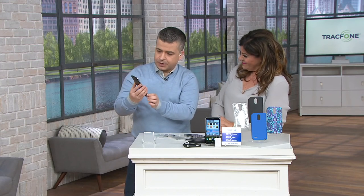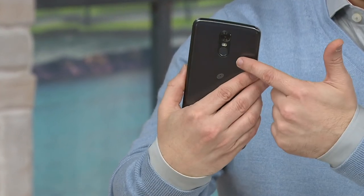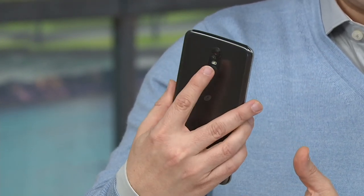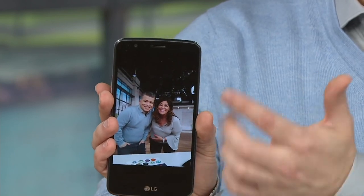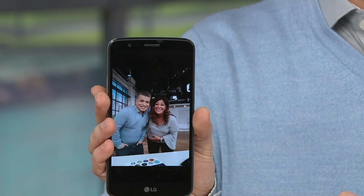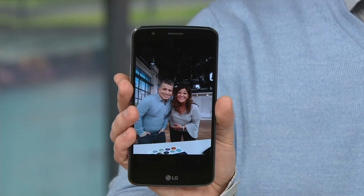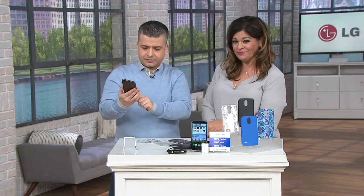Another feature: the fingerprint reader on the back. The screen is off — I press my finger over the sensor and the screen pops right up because it scanned my fingerprint. That's security. If your kids try to grab your phone to play a game, they can't get in and run down your minutes. And no one wants to steal a phone they can't unlock.